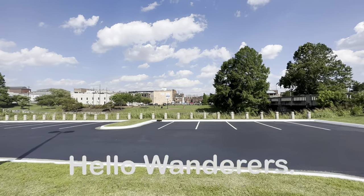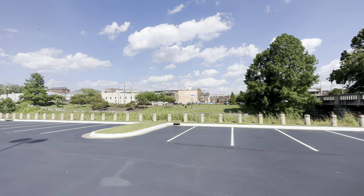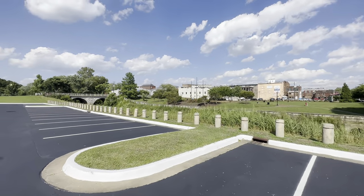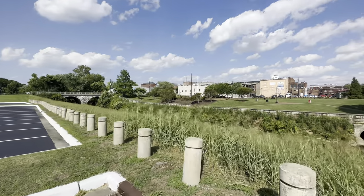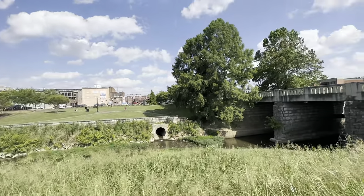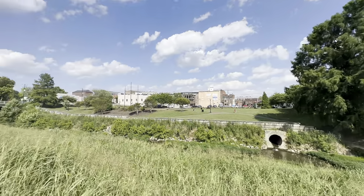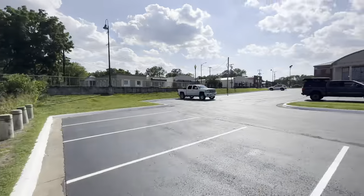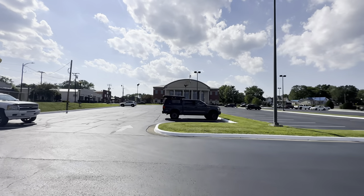What is up, Wanderers? We are in Hopkinsville, Kentucky — another small town walk. Excited, as always, to show off places that maybe you haven't had a chance to see before. This particular spot is a beautiful small town in south-central western Kentucky.